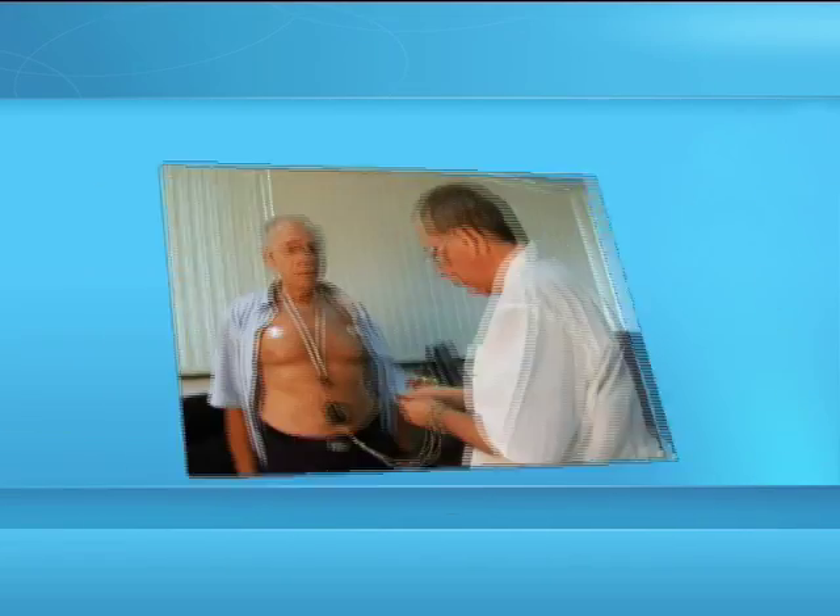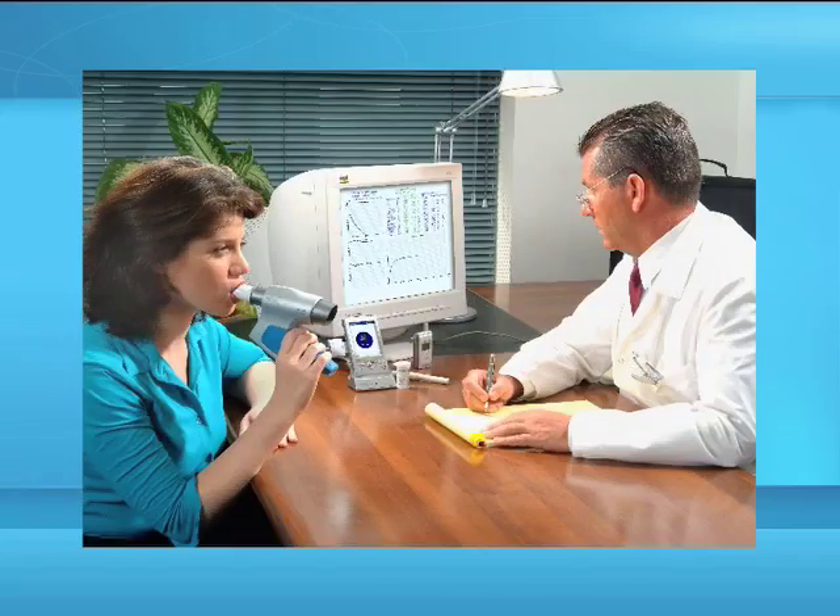CardGuard offers a wide range of devices in the fields of cardiology, pulmonology, obstetrics, diabetes management and wellness.